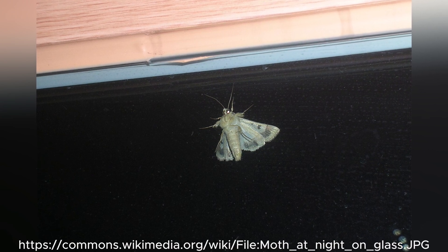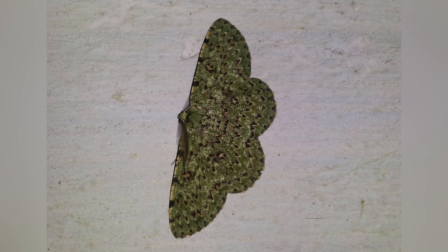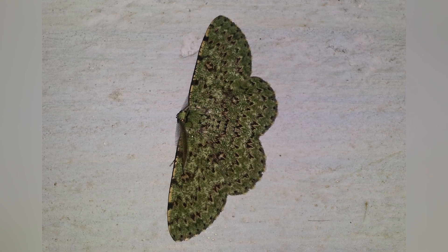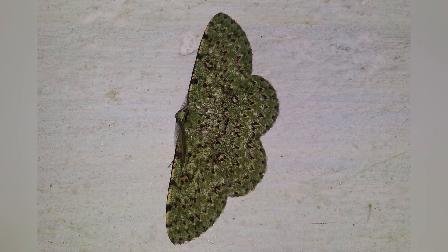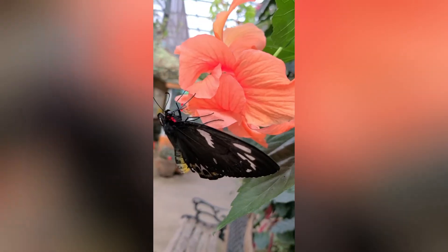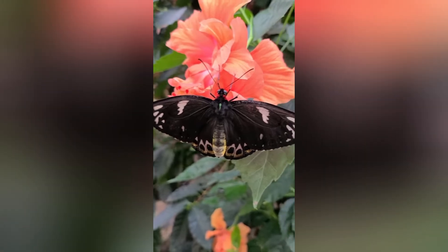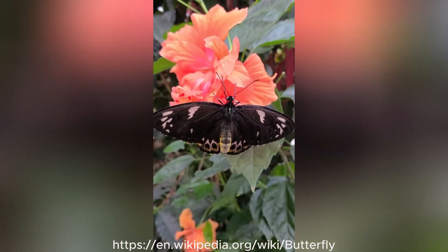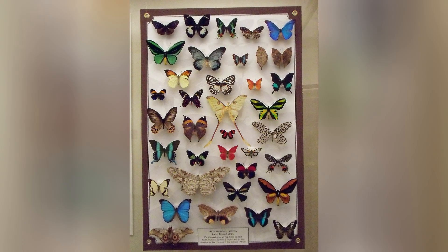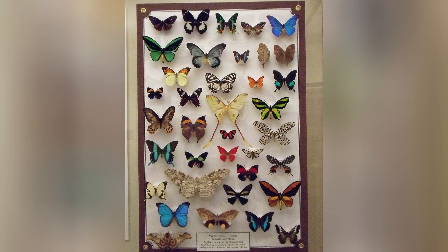Their muted, earthy colors help them blend into the darkness, avoiding predators as they go about their nightly activities. The colors of their wings also set them apart. Butterflies are known for their vivid and often shiny colors, which can help them stand out or blend in among flowers.